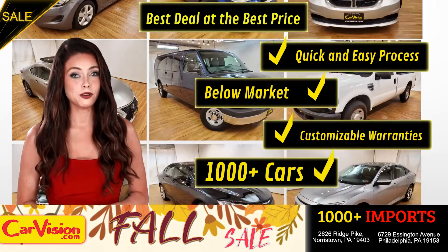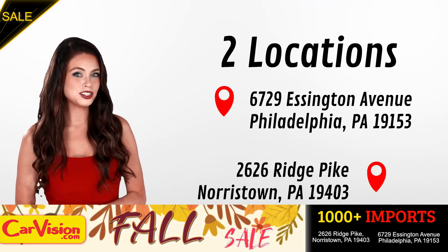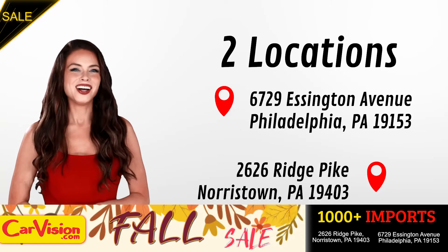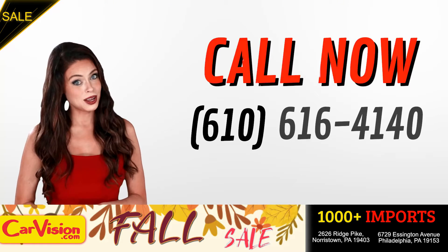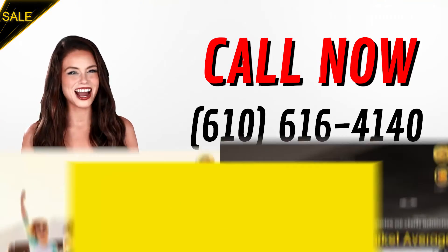We have a curated inventory of over 1,000 plus imports in two convenient locations in the Philadelphia region. Call now to book this ride before someone else does. The team looks forward to meeting you in person. Peace and love and safe driving.